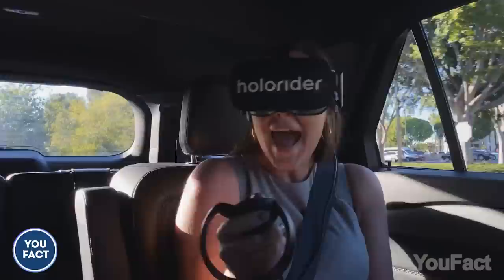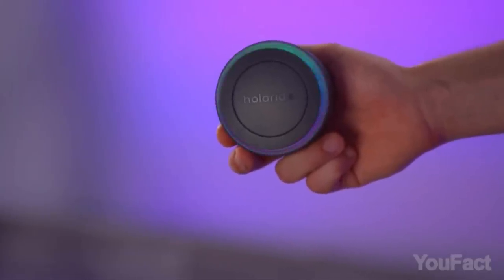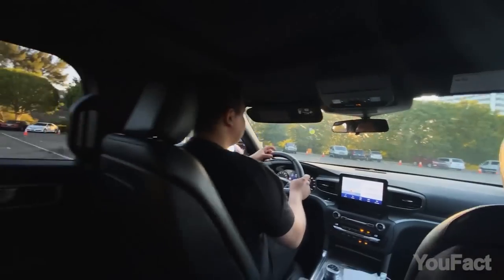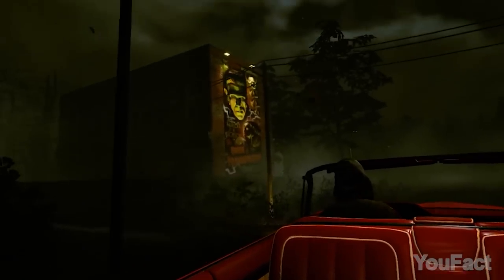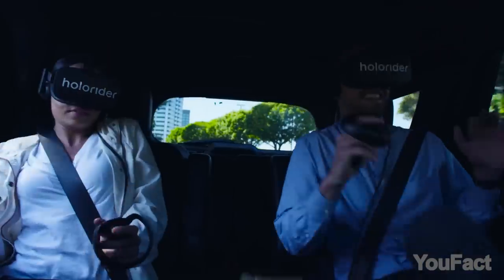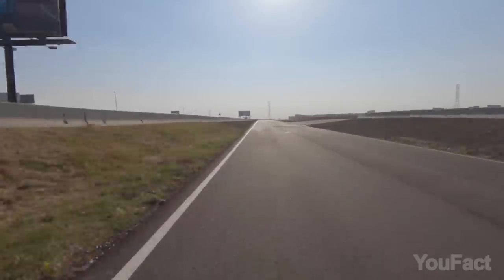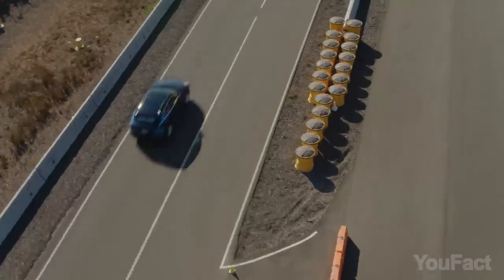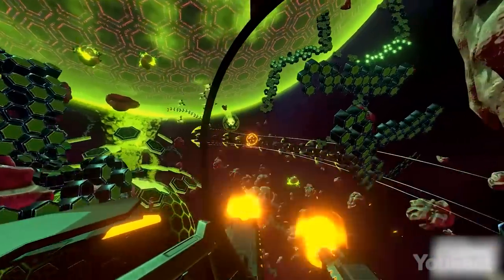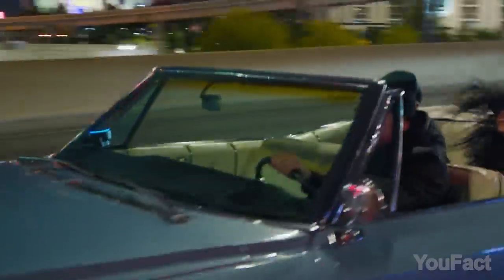Want to upgrade your car with some awesome VR experiences? Check out the Holoride Retrofit in-car VR device. This amazing gadget combines real-time data from your vehicle with a VR environment so you can experience synced VR surroundings while riding in any car. The Holoride Retrofit can sense your car's motion and position, allowing you to enjoy immersive motion-synced experiences through your VR headset. This device works with any car regardless of the brand or model year.